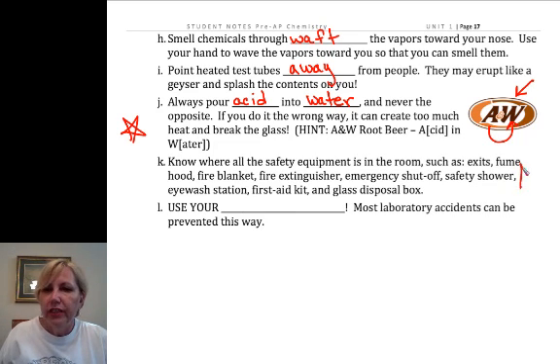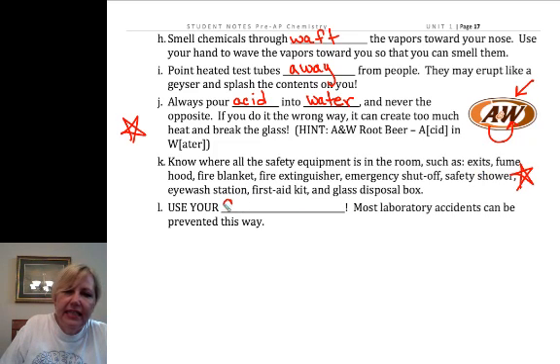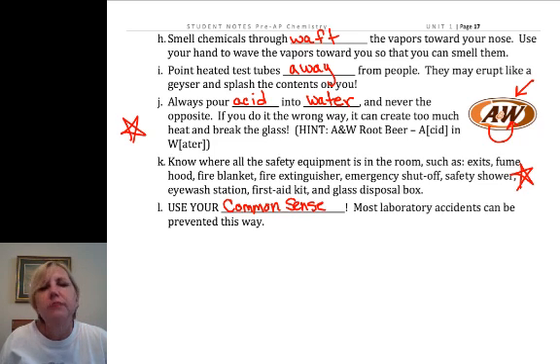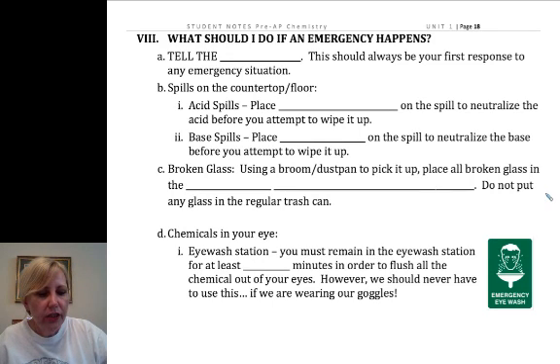We're going to either do an activity or show you where all of our safety equipment is throughout the room. The key is to be smart — you're all brilliant, and you want to use that common sense. If you're doubting or worried about something, come talk to me and I'll help you out. What do we do in an emergency? I'm going to save that for the next video where we can finish up some of our safety discussion.